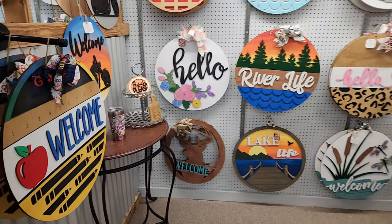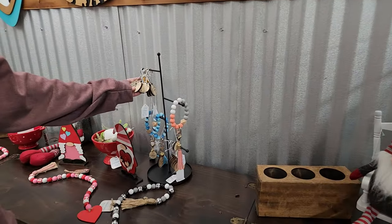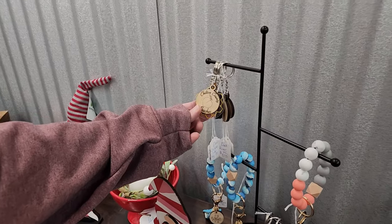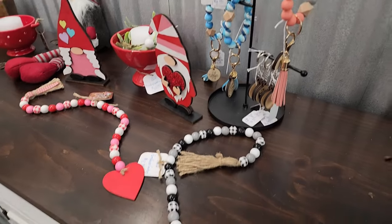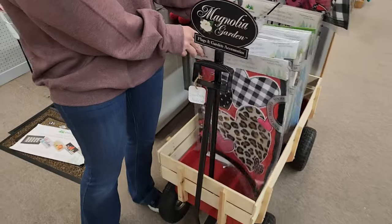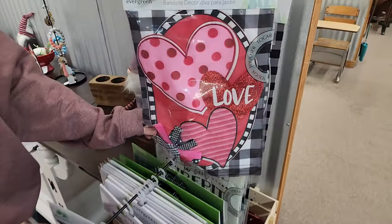She also does the little key chains with the beads, and they have little key chains that you can put on them. That one says Chilton County Peaches, and beach life. And then these are the flags — there's more flags here that she has. They're really cute.